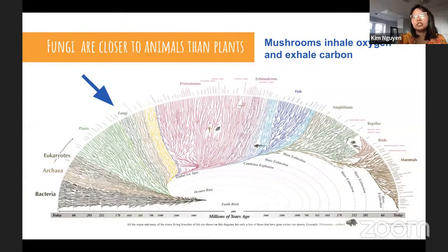Zooming out to look at the phylogenetic tree of life: fungi are closer to animals than to plants. Mycelium and mushrooms inhale oxygen and exhale carbon dioxide, much like animals.